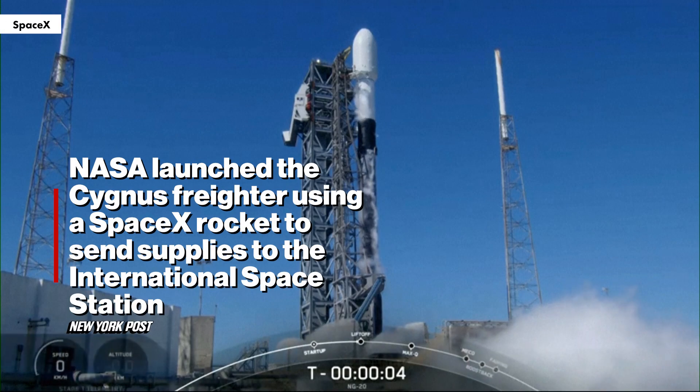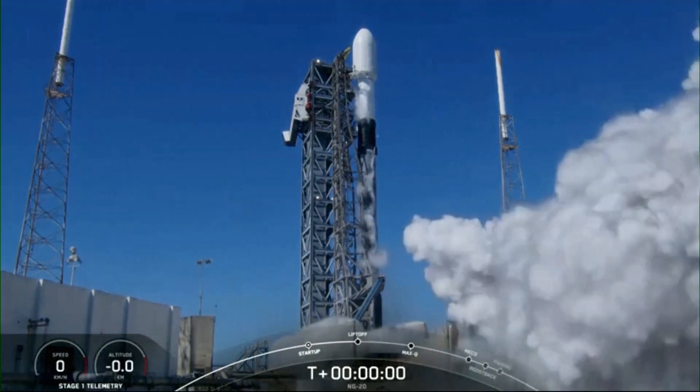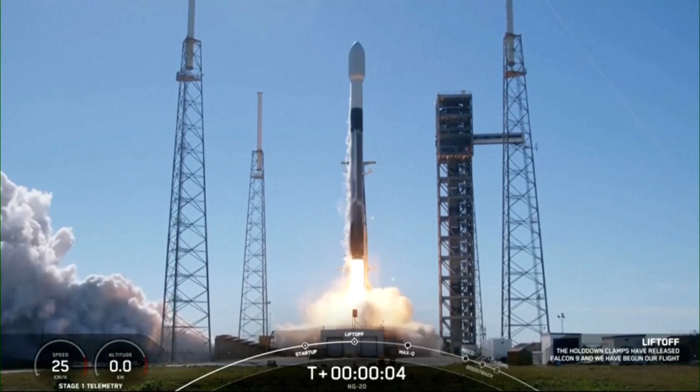Five, four, three, two, one, ignition, engines full power, and liftoff. Go Cygnus, go Falcon.